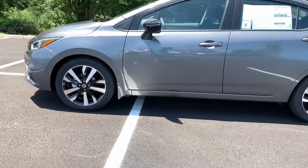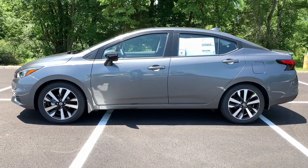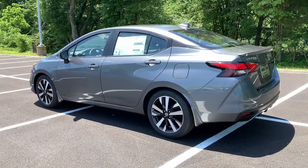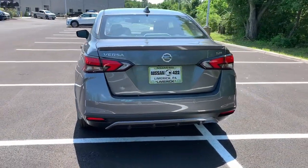These are just some of the great options this vehicle comes with: keyless entry, backup camera, heated mirrors, remote engine start, keyless start, satellite radio, blind spot monitor, steering wheel audio controls, Bluetooth connection, and heated front seat.